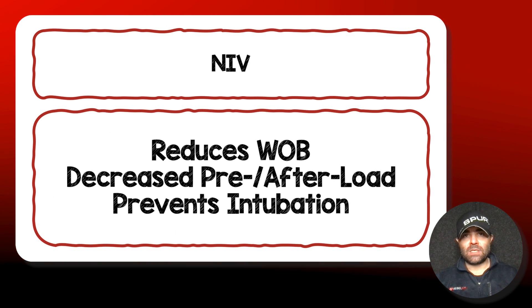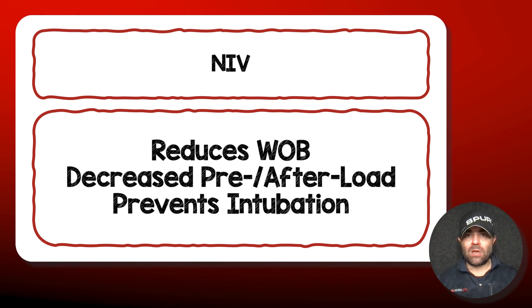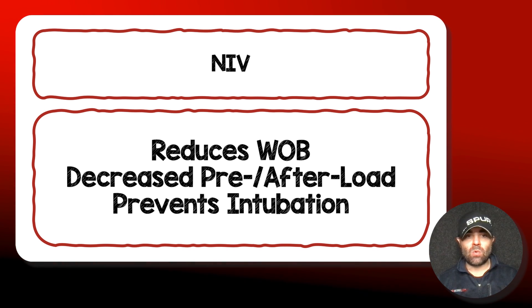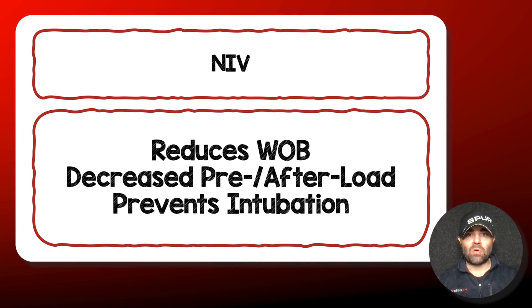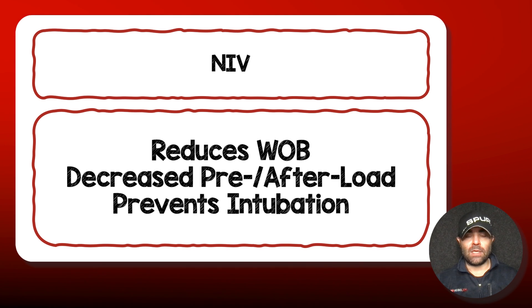Non-invasive ventilation is going to be key — the primary thing you're going to do for this patient that's going to help the most. It's going to reduce their work of breathing, decrease their pre- and afterload, and prevent them from getting intubated, all of which are great things.